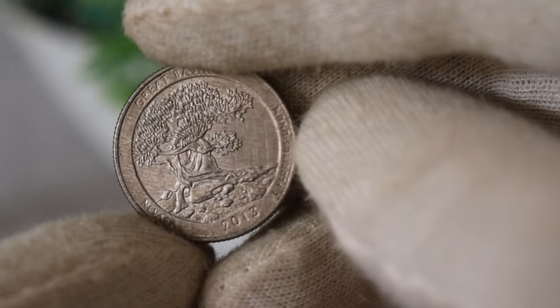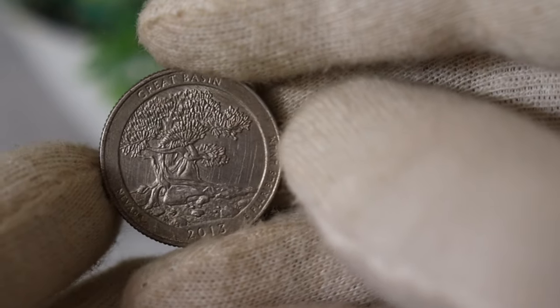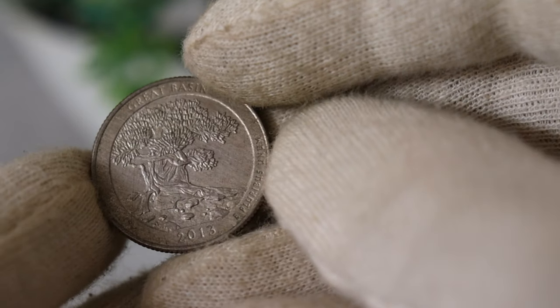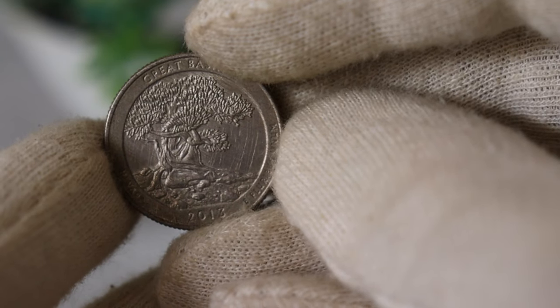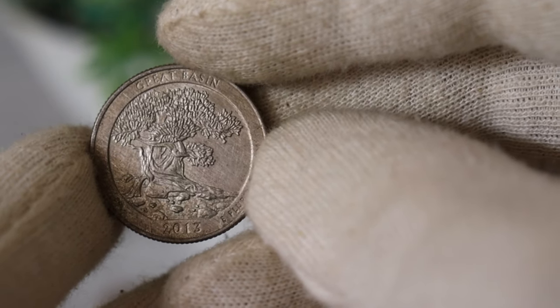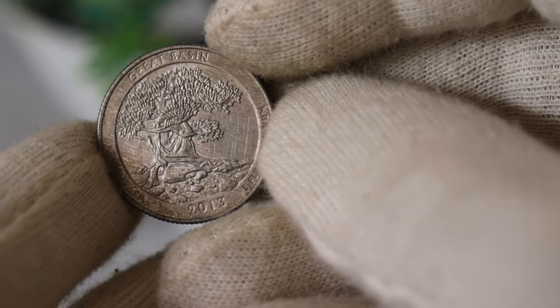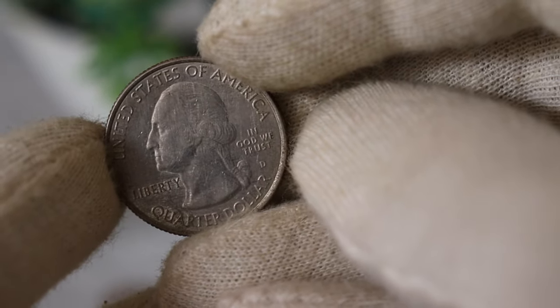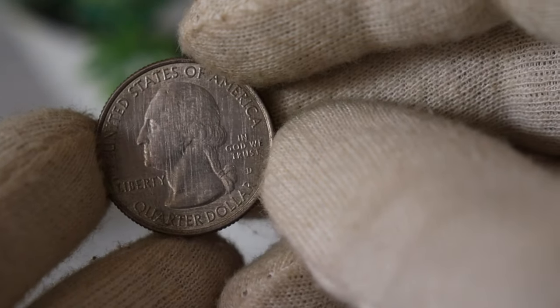Now that we've covered the design, let's delve into the historical significance of the 2013 US quarter dollar coin. The America the Beautiful Quarters program aims to honor national parks and other sites of interest across the United States. Fort McHenry, immortalized on this coin, played a pivotal role in American history, inspiring the writing of the Star-Spangled Banner.